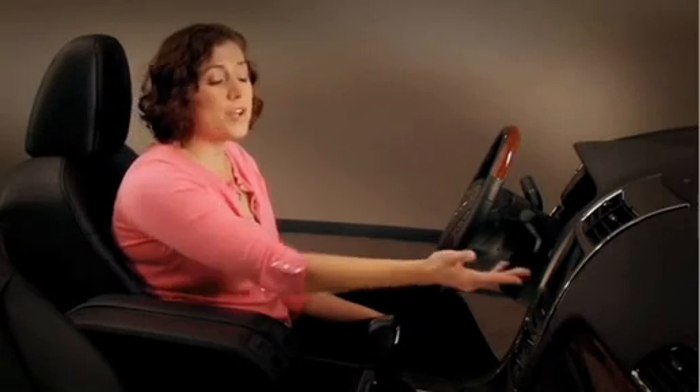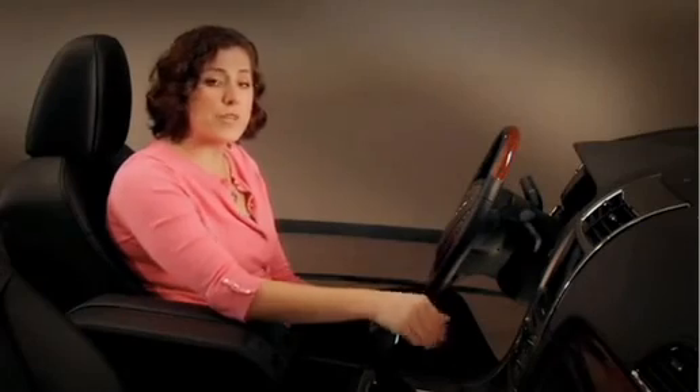So if I was stopped at a traffic light and I started entering a navigation destination, and then the traffic light turned green and I had to start driving away, I'd no longer be able to type on the screen, but I could switch over to voice without losing any of the information that I've already typed in.